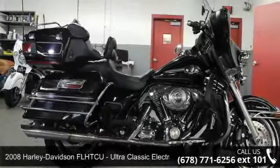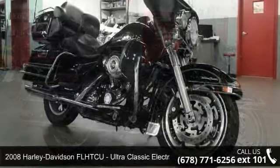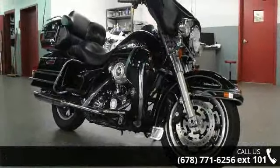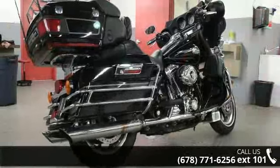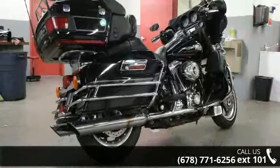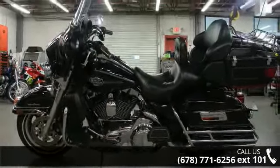Imagine yourself on this 2008 Harley Davidson FL HTC U Ultra Classic Electra Glide. If you are looking for a great motorcycle, this one could be yours today. This is a great deal on a pre-owned motorcycle. Low mileage is an important factor in your purchase and this one delivers a low odometer reading.